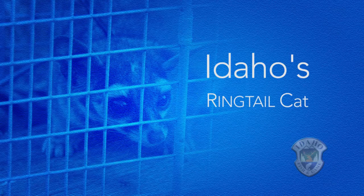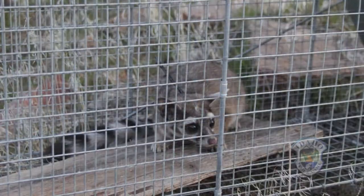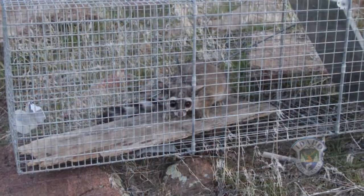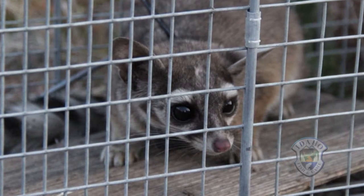Our regional conservation educator got a call from a gentleman who trapped a ring-tailed cat out of a warehouse on the south side of Twin Falls. They didn't initially know what they had, but we asked them to bring it over and we had a confirmed ring-tailed cat. That's the first time it's ever happened in southern Idaho that we've actually had one in hand, alive, so it was pretty exciting.